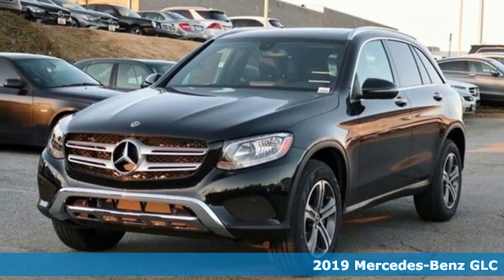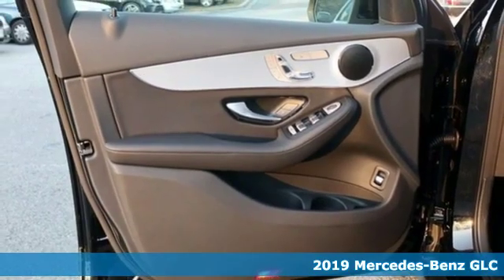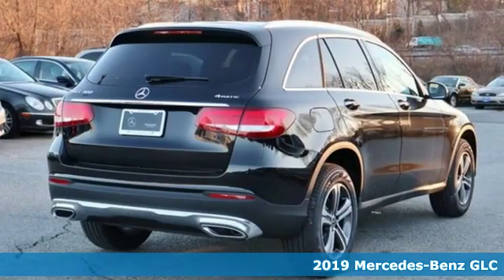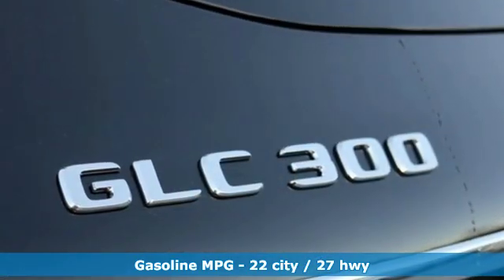Here's a new 2019 Mercedes-Benz GLC. Corners are traded in for curves. The GLC has emerged with a C-Class-inspired cabin and sophistication, and a little taste for the wild.